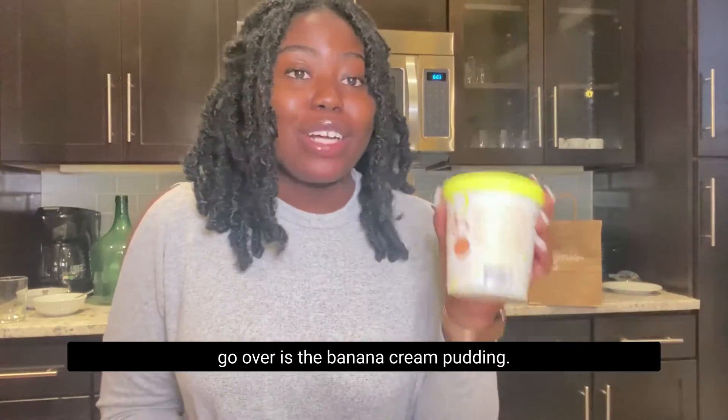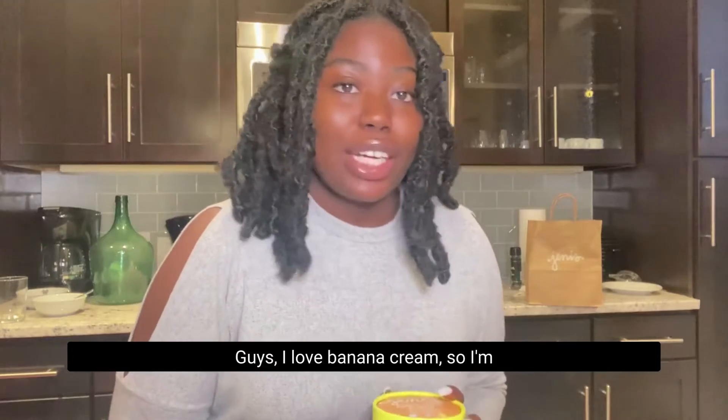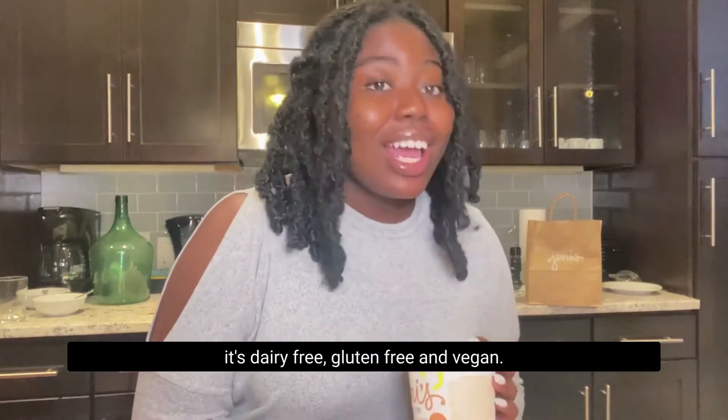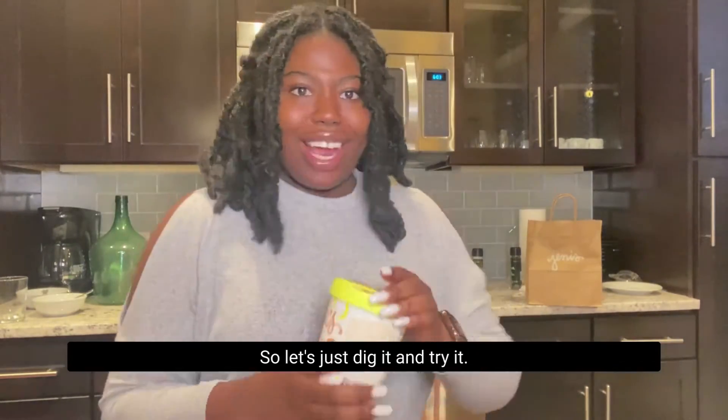The first one I'm going to go over is the Banana Cream Pudding. I love banana cream so I'm super excited to try this one, especially since it's dairy-free, gluten-free, and vegan. And let's not forget it's Low FODMAP as well. So let's just dig in and try it.